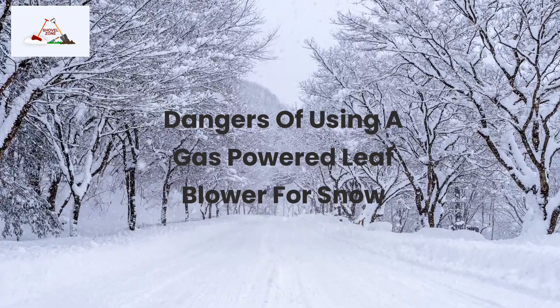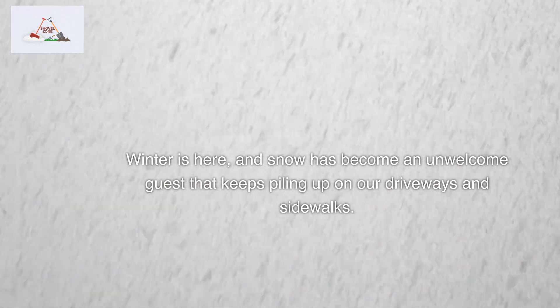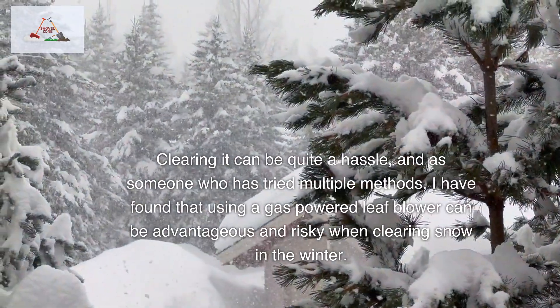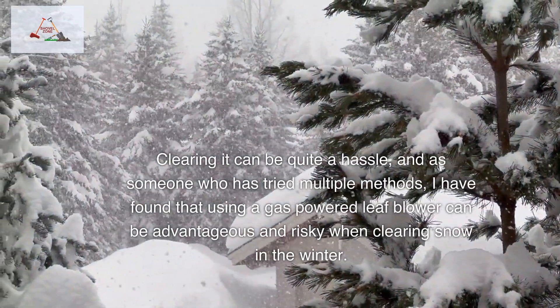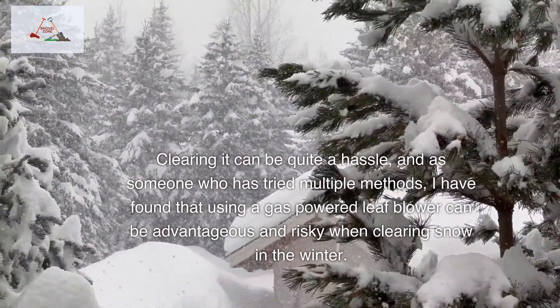Dangers of using a gas-powered leaf blower for snow. Winter is here and snow has become an unwelcome guest that keeps piling up on our driveways and sidewalks. Clearing it can be quite a hassle, and as someone who has tried multiple methods, I have found that using a gas-powered leaf blower can be both advantageous and risky when clearing snow in the winter.